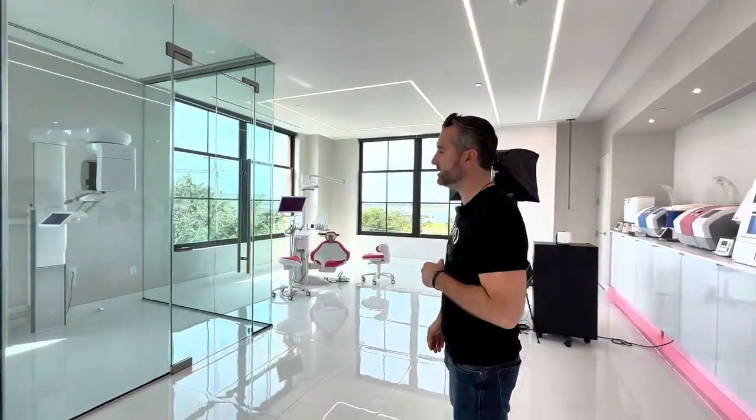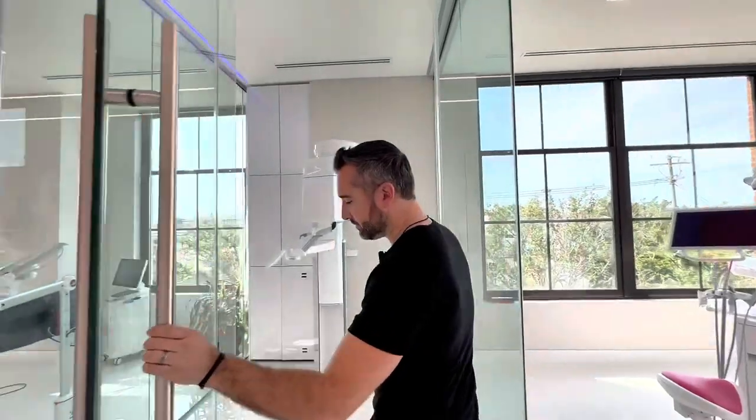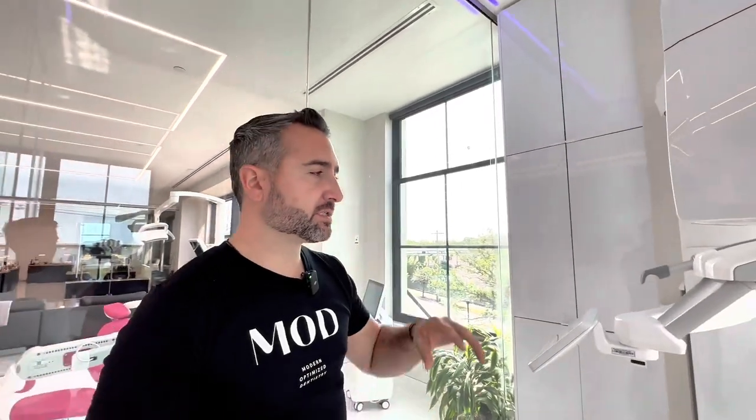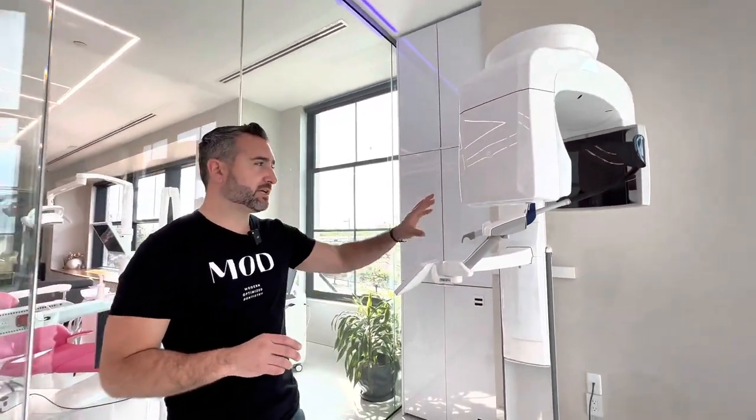The CBCT, the glass cage, is the cornerstone of our practice. Everything that we do starts diagnostically here, and we love the ultra low dose that we're able to achieve with modern CBCT systems — we don't have to worry about dosing the patients. It's less than a full mouth series of radiographs. It's incredible.